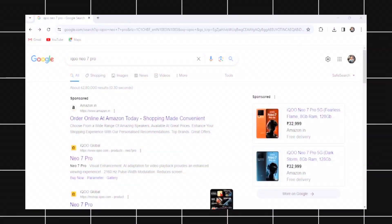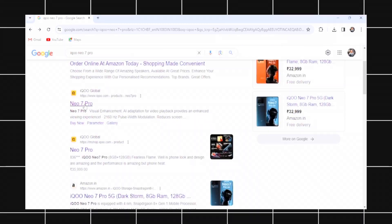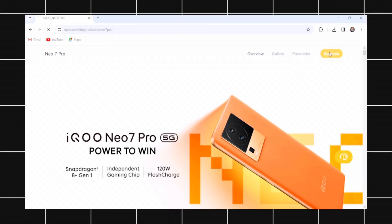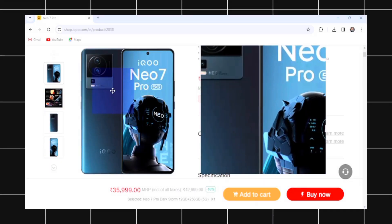Guys, what is being offered is on iQoo's official website. You can search for the official website. Click on the link to iQoo's official website, then the iQoo official website will open. Look for the iQoo Neo 7 Pro banner — it's on the top right side.